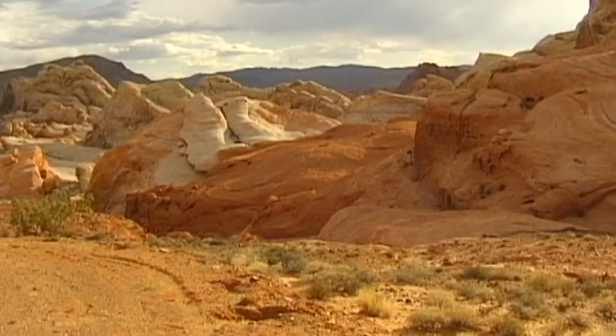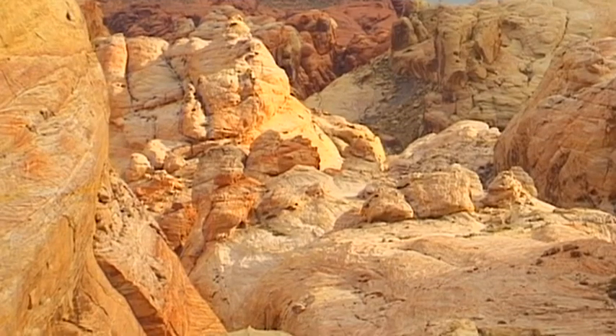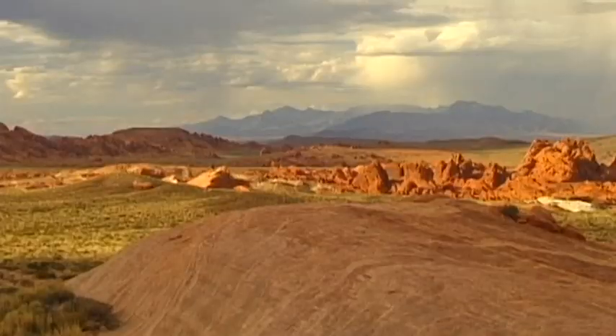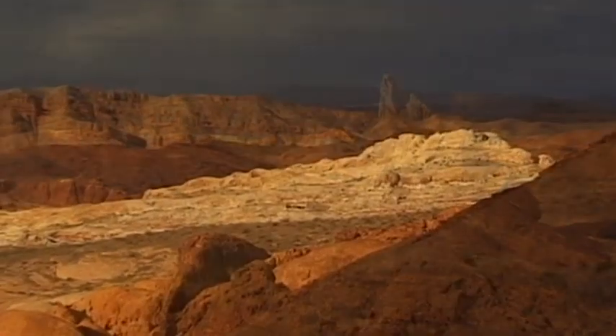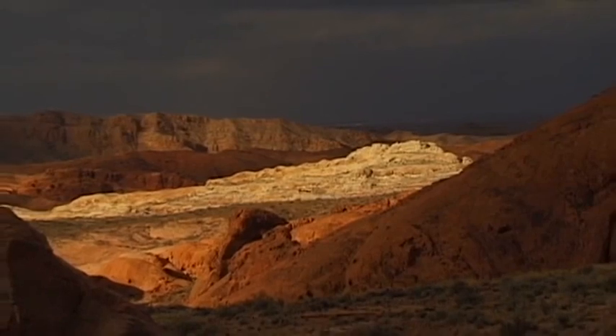Good footpaths lead through the numerous canyons of the 150 million year old rock formations. While climbing over the huge rock plateaus, images come to mind of the Anasazi Indians, who once lived here 800 years ago. Colourful shining rock formations appear throughout.